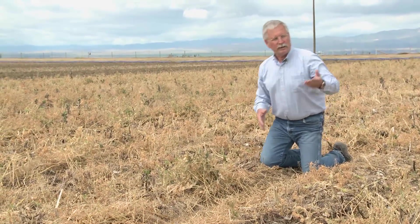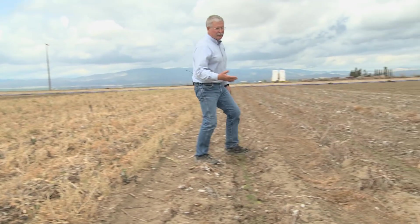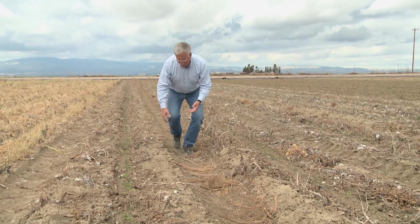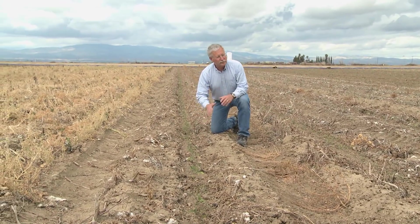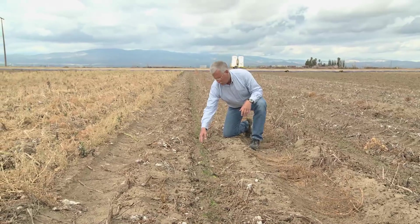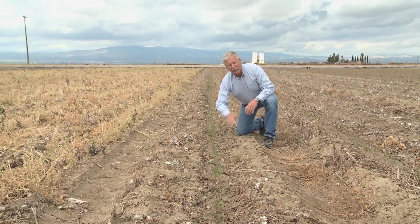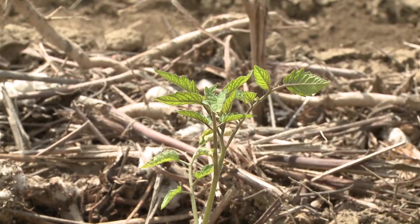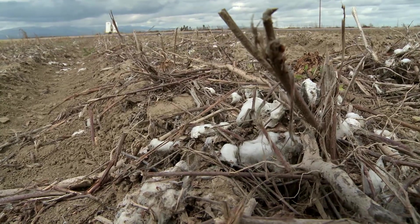What we're trying to do here is compare this system with another variation on the conservation agriculture theme. This is conservation tillage without a cover crop — not worrying about a winter small grain cover crop, just direct transplanting the tomatoes in the middle of the beds. We haven't had any tillage here since the last cotton crop that was managed for pink bollworm compliance. These systems are essentially no-till.